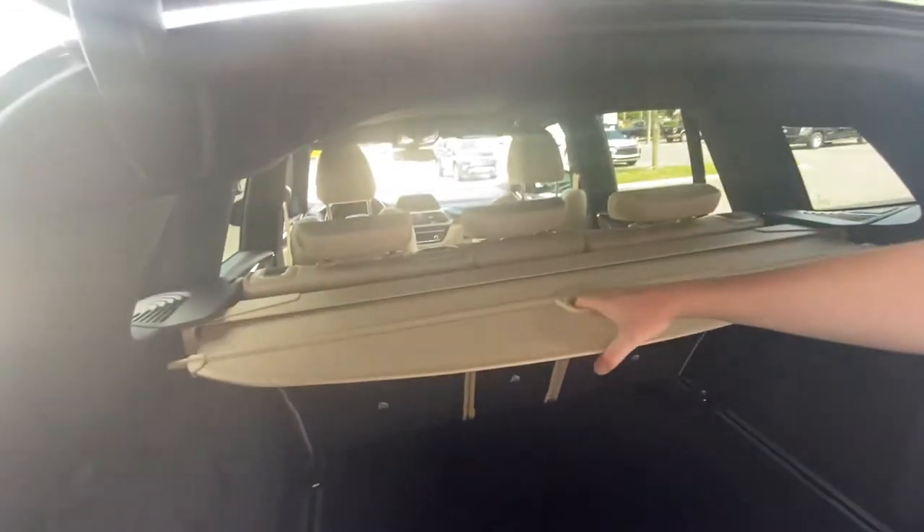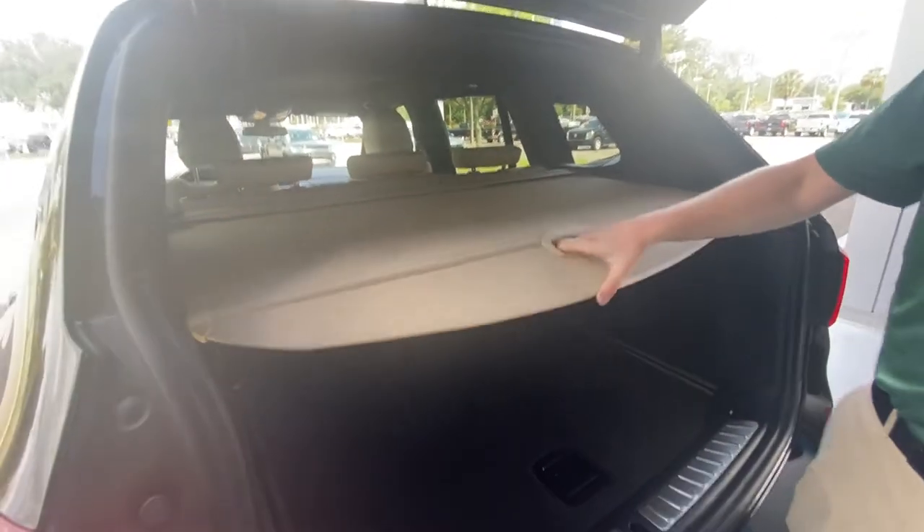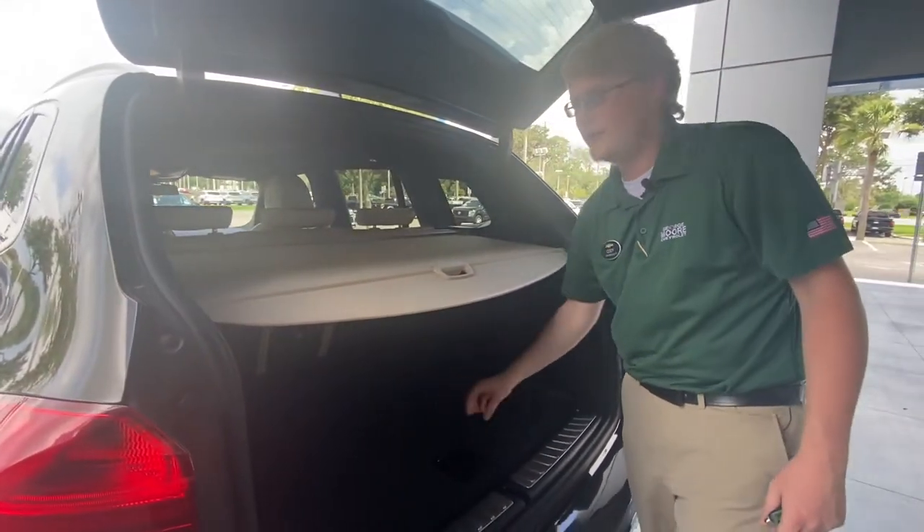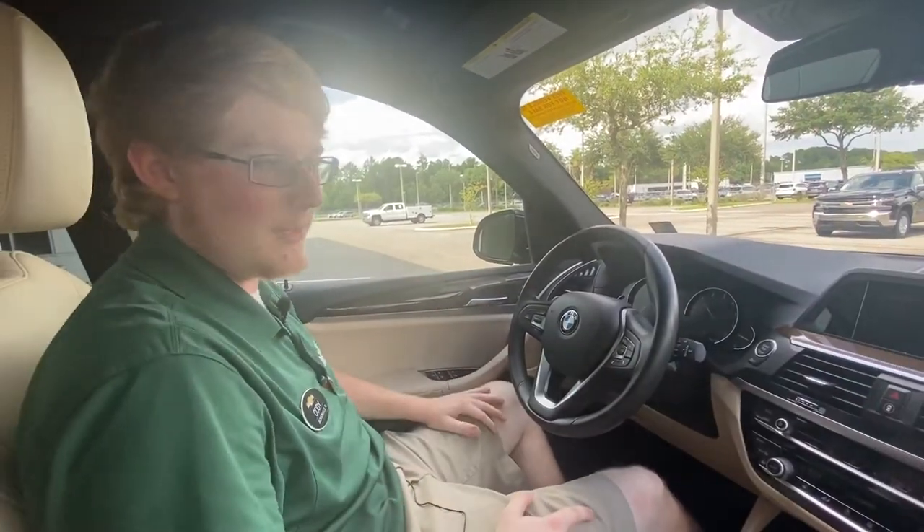We do have a nice cover we can pull out here, so if you've got stuff down in the trunk — let's say you buy a new Xbox and put it down there in the parking lot — it's covered. Now that we're inside the BMW...